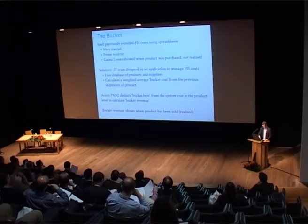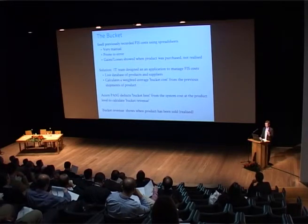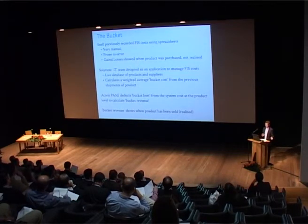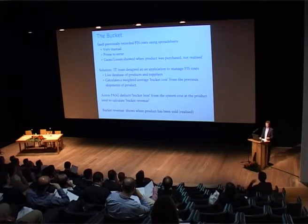The bucket cost is deducted and the bucket revenue is put into our system, which we treat as other income. Products that do and don't have a bucket can still be compared accurately, and we can see the savings our imports team are negotiating and our currency gains.